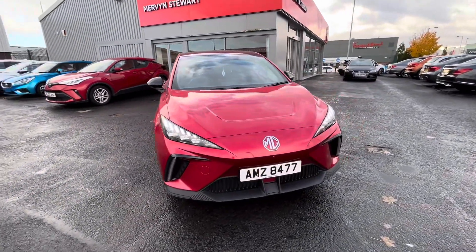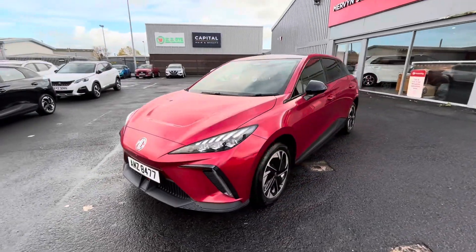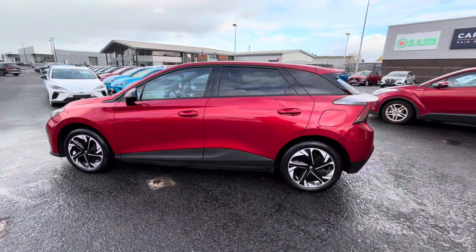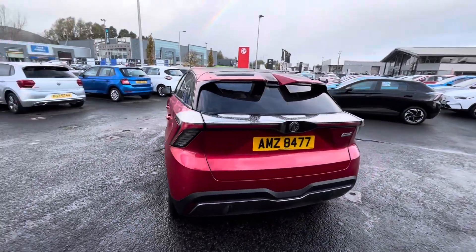Here we have for sale a June 2023 MG4. It's the Trophy EV long range, 150 kilowatt battery, and it's the automatic. The vehicle is finished in dynamic red tricot paint.